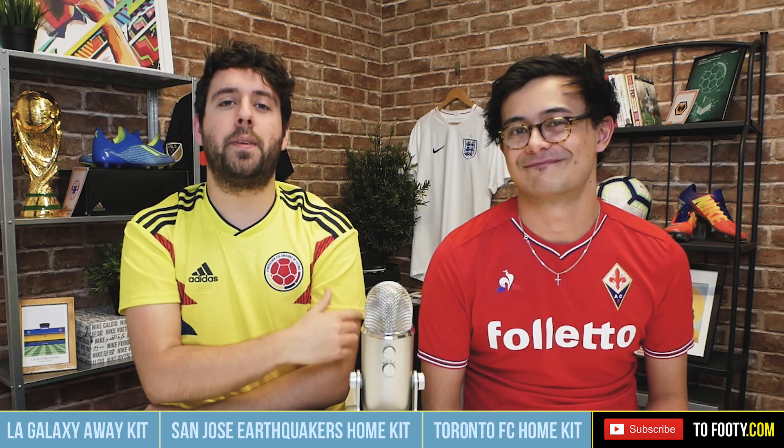Anyway guys, that's three shirts there. Don't forget you can check out all the other MLS kits we've discussed so far — there'll be links on screen so you can check those videos out. Let us know which one is your favourite out of these three in the comments below. I've been Stephen, this has been Phil — make sure you subscribe for more kit news every single week and we'll see you soon.